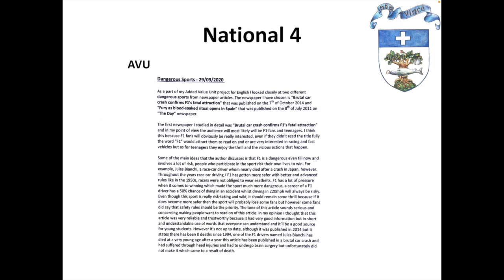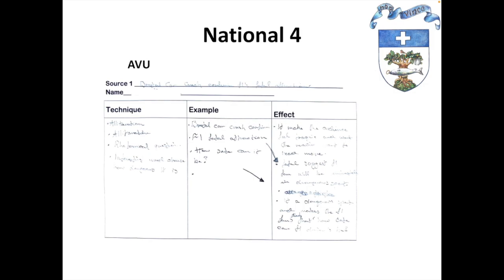This is an example of an added value unit created by a National 4 student. You can see that they have selected a topic that is interesting to them. They looked at dangerous sports, particularly in F1, and examined the use of language in two different newspaper articles. They talked about some of the main ideas as well as examining the language used in the reports. You can see their teacher helped scaffold for them in order to help them identify techniques, examples, and impacts of the language.